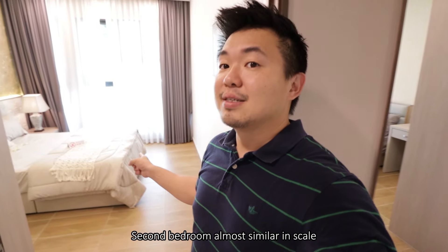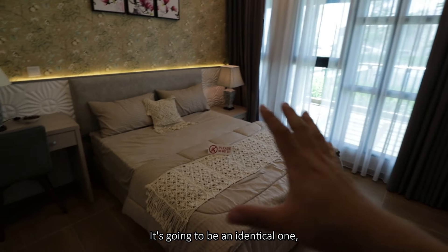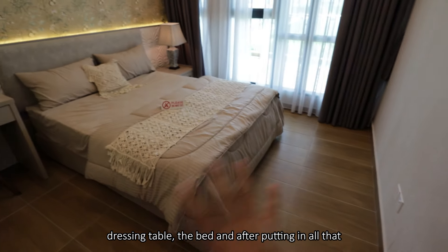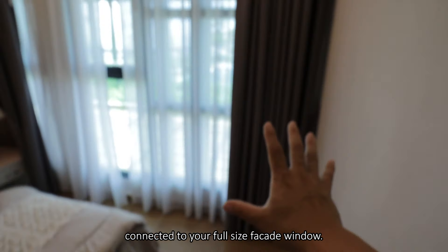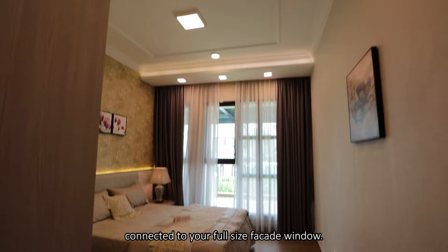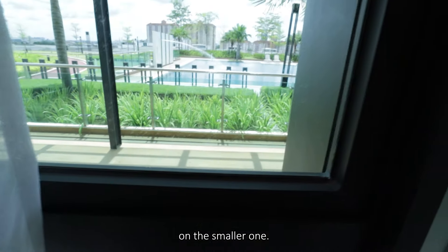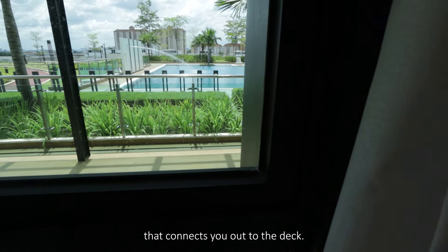The second bedroom is almost similar in scale and treatment - essentially identical. You have a wardrobe, dressing table, and the bed, and after putting all that in, you've still got so much circulation space around. It's connected to a full-size facade window. The facade window is only openable on the smaller pane, which connects you out to the deck.